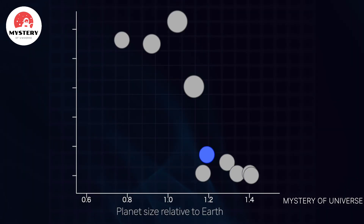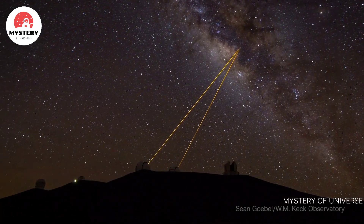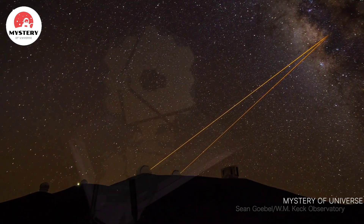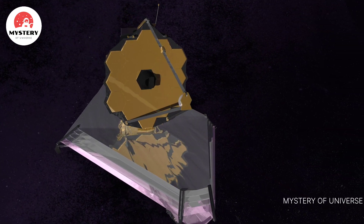TOI 700d is one of only a few Earth-sized planets found in potential habitable zones. Others include discoveries by Kepler and several planets in the TRAPPIST-1 system. Because TOI 700d is bright and nearby, the planets are good candidates for precise mass measurements by ground-based telescopes. Future missions may also tell us if the worlds have atmospheres, but scientists need to know what kinds of signals to look for.